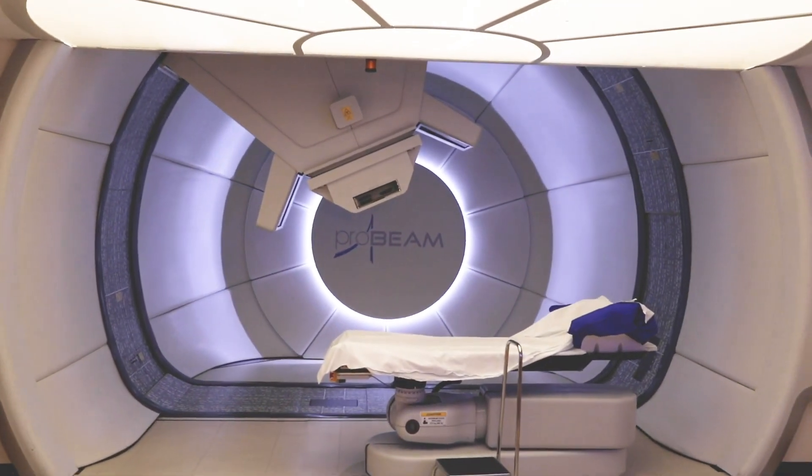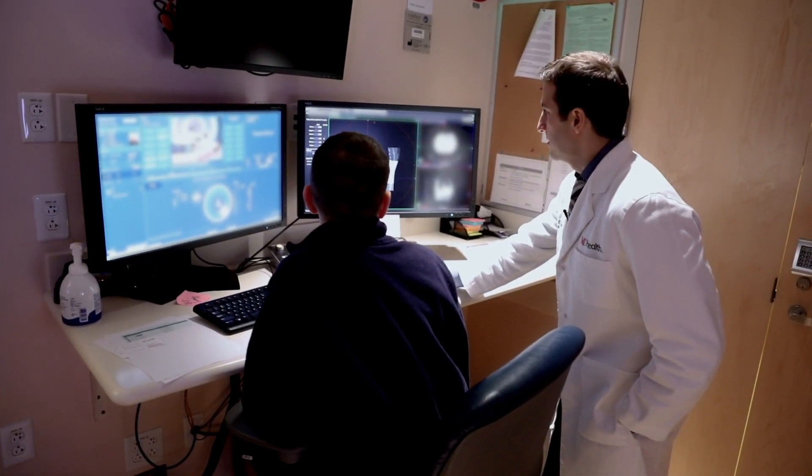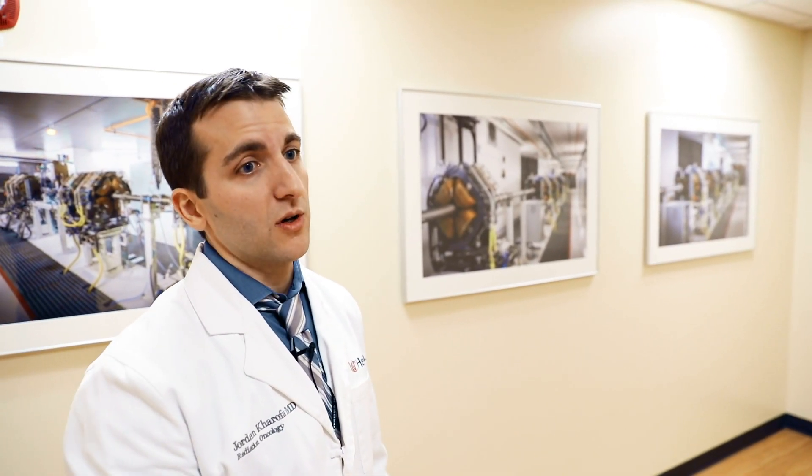We're really trying to be good stewards of this technology. We have clinical trials where we're critically evaluating protons and whether they are better than our conventional treatments — some of those are national trials that we participate in, and some are our own trials. But that's really the only way you can definitively know that treatment A is better than treatment B: if you have the evidence to back it up.